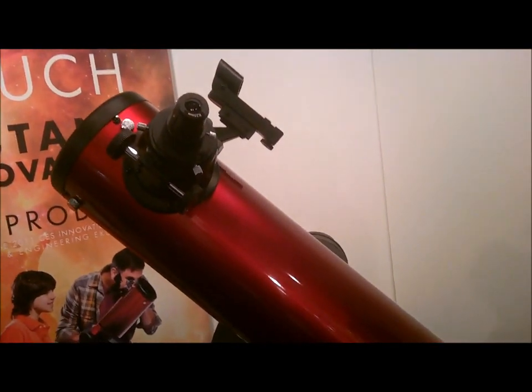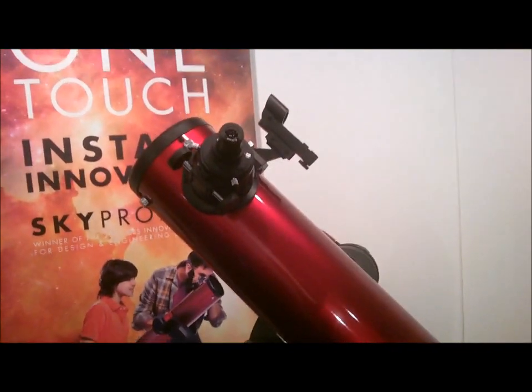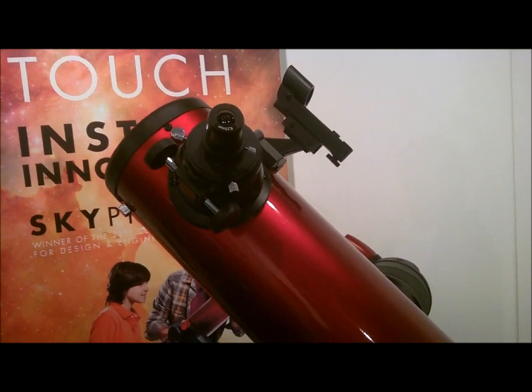This is the Celestron Sky Prodigy. It's a brand new telescope we're introducing to the market. It'll be start shipping this month. And the Sky Prodigy is the first affordable automatic alignment telescope.